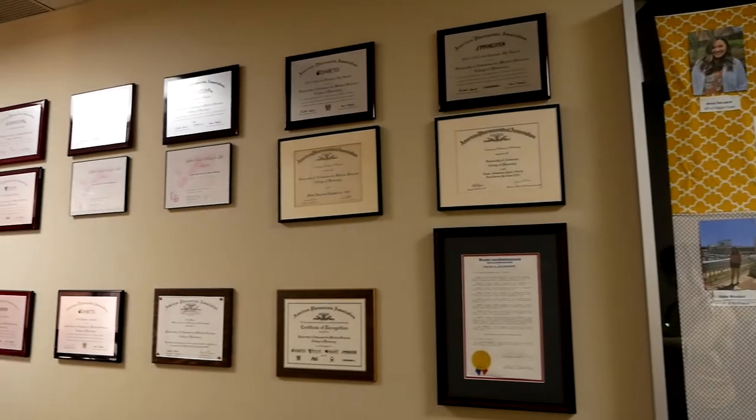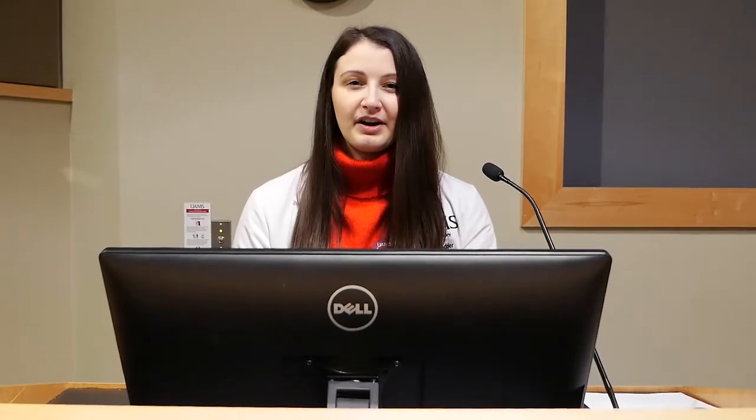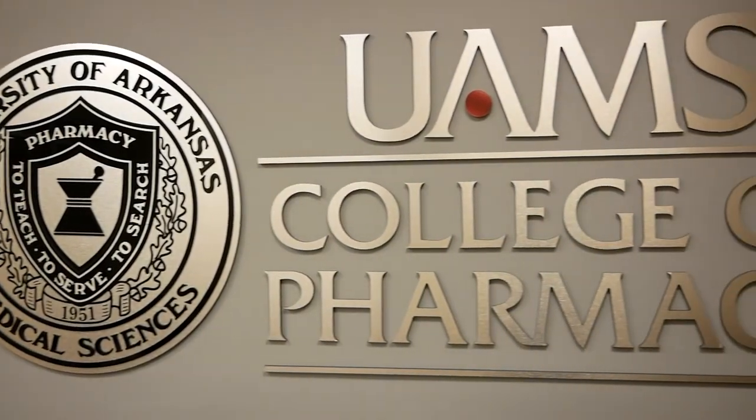One of my favorite parts about being a College of Pharmacy student at UAMS is the national recognition that our student organizations get almost yearly. It's a point of pride to be able to go to national conferences and meetings and say that you're a member of the University of Arkansas for Medical Sciences family.